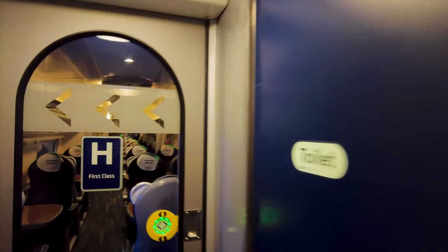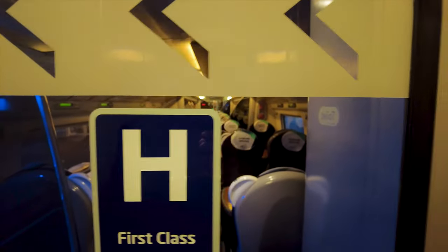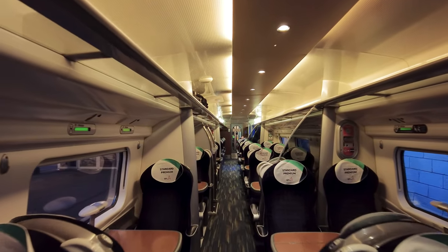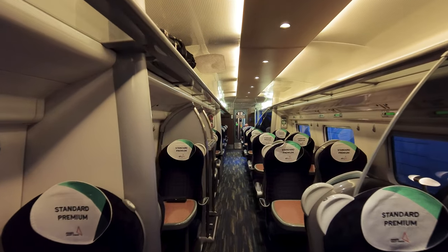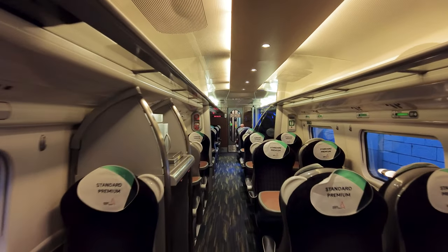Okay, let's see what it's like. Now it still says first-class on the doors, so they've not updated the signage. It's a standard one-by-two layout and the seats have got the standard premium anti-macassars on the top. So this is the seat I've chosen.